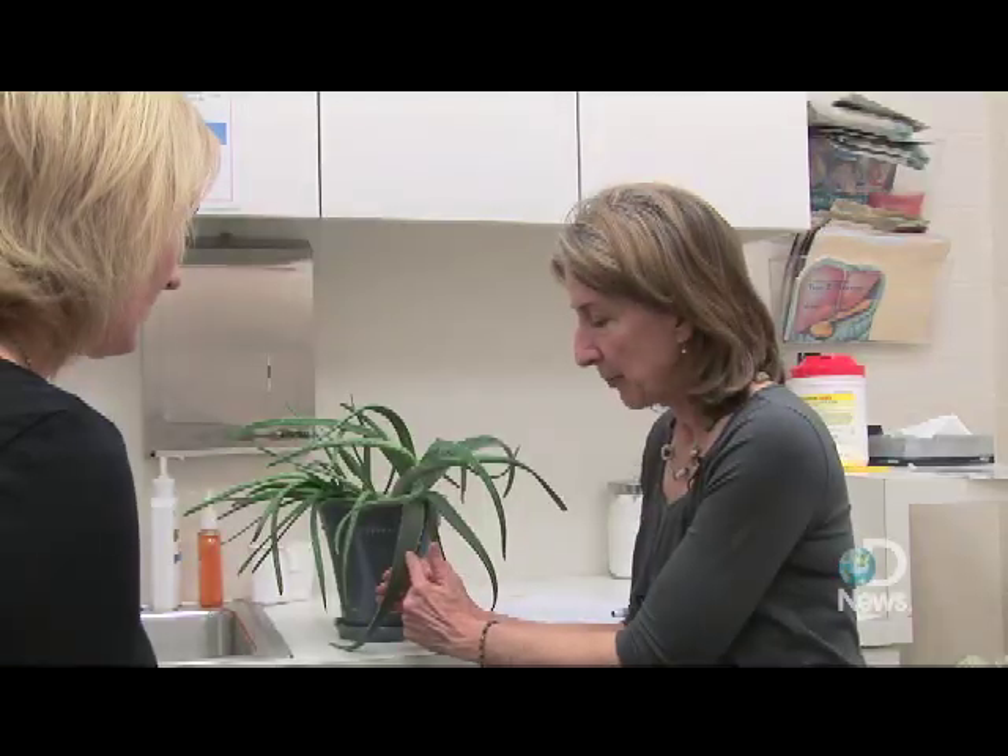You just take this leaf, slice it in half, and there's a gel in there. When you open it up, you'll see this gel and you just take the gel and put it directly on your skin.